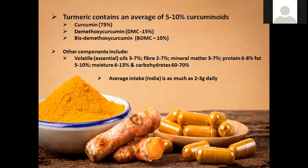If we look at the research, curcumin is the curcuminoid we're really interested in. There is a little bit of research on DMC and BDMC — some papers indicate DMC is also antioxidant — but the majority of the health benefits come from curcumin itself. Interestingly, the average intake in countries such as India is as much as two to three grams daily of pure turmeric, which equates to maybe 100 to 200 milligrams of curcuminoids.